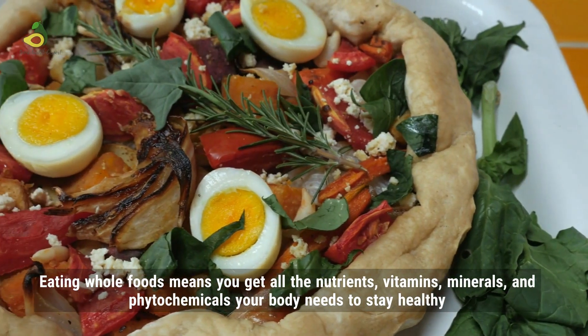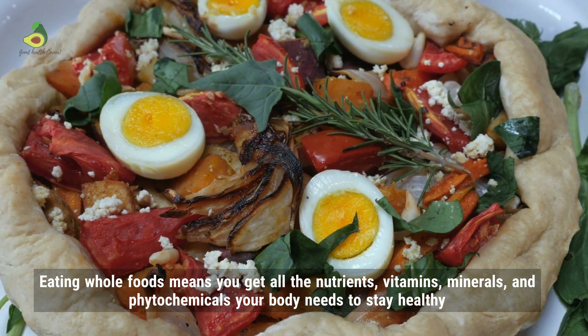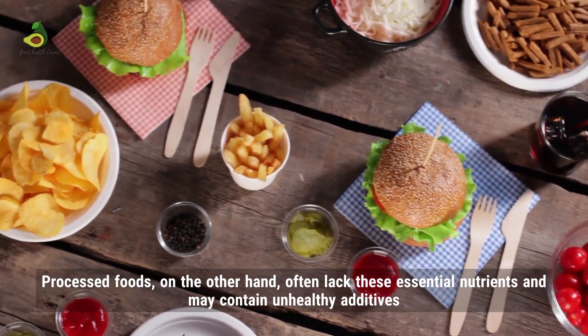Eating whole foods means that you get all the nutrients, vitamins, minerals, and phytochemicals your body needs to stay healthy. Processed foods, on the other hand, often lack these essential nutrients and may contain unhealthy additives.